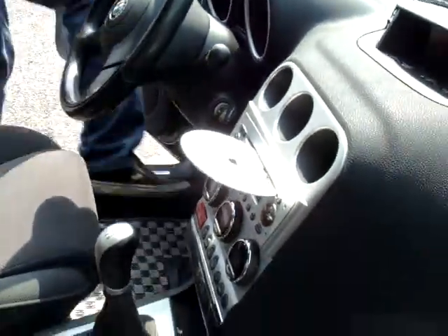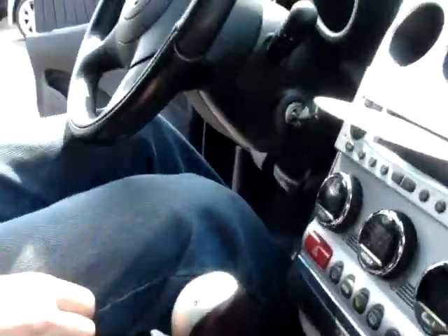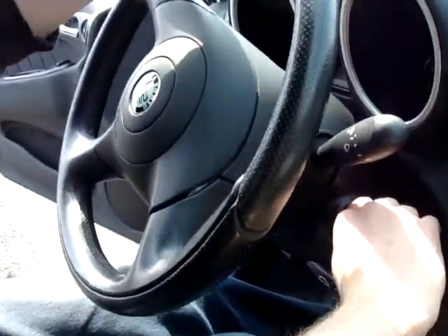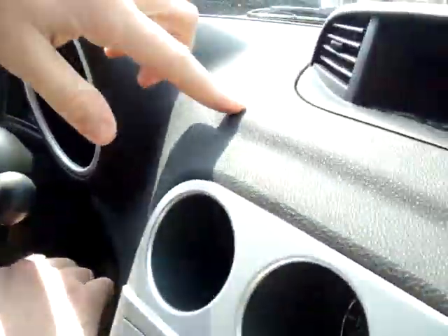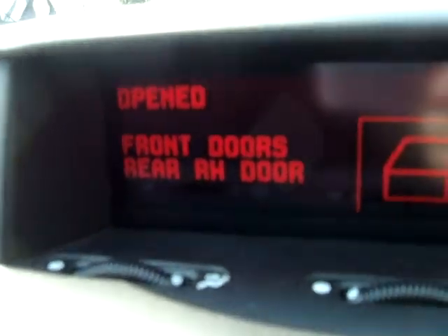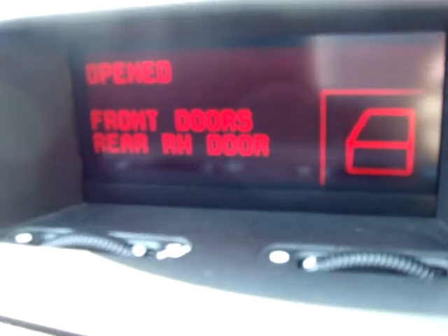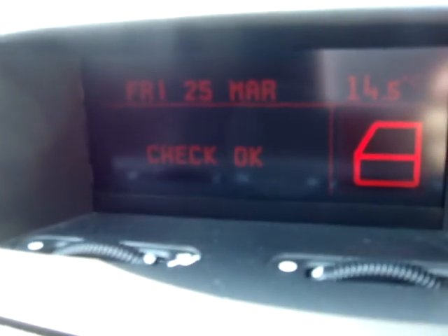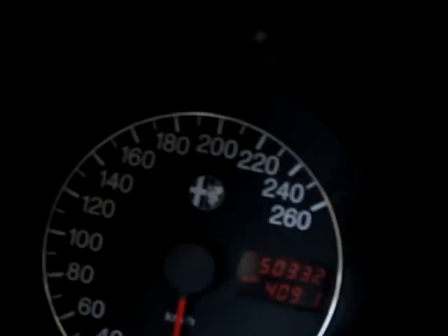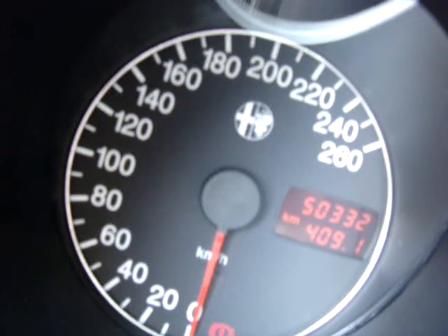And let's take a look inside. An interesting note — this tells you when your doors are open, and that's always important, I find. First things first, let's take a look at the odometer. There we go — 50,332 miles.